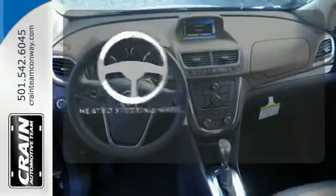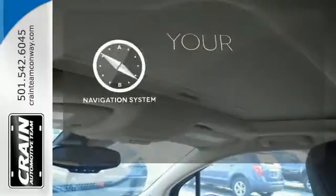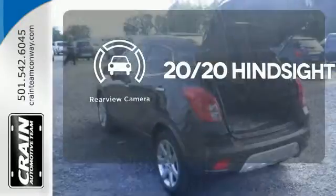The heated steering wheel gives you another layer of comfort on those cold days. It comes with a navigation system to easily guide you to your destination. See objects previously out of sight with a rear-view camera.